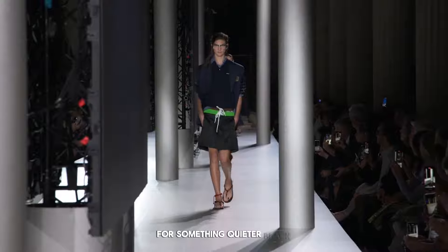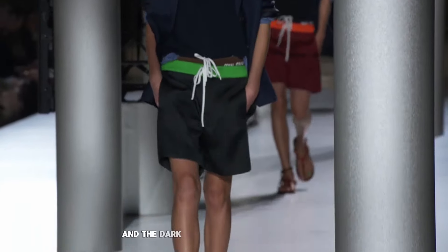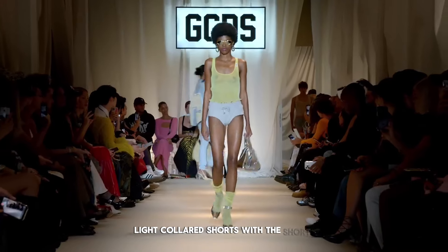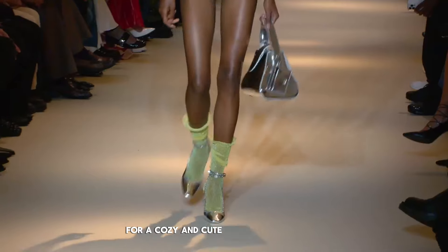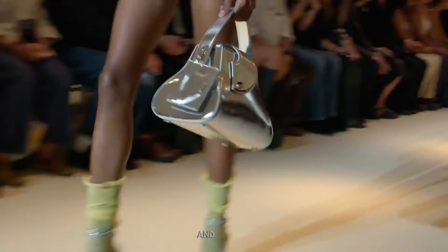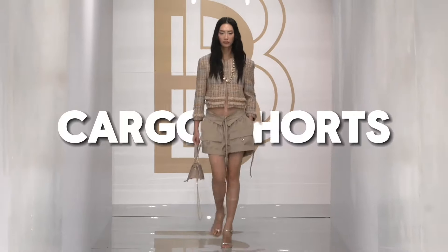For something quieter, black sporty shorts and a dark blue shirt can look very neat and are easy to wear anywhere. Or imagine light-colored shorts with a short sweater for a cozy and cute look. Having sporty shorts means you're ready for a trend that's both practical and stylish, great for anyone who likes being comfortable but also looking good.